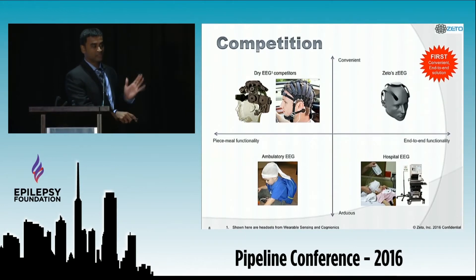The competition can be viewed across two axes: functionality and convenience. Hospital EEG and ambulatory EEG are not that convenient. Competitors in the dry EEG space have shown that this product is feasible, yet the headsets are clunky and their software capabilities are limited. ZETO is uniquely positioned to be the first convenient end-to-end solution from acquisition to interpretation.